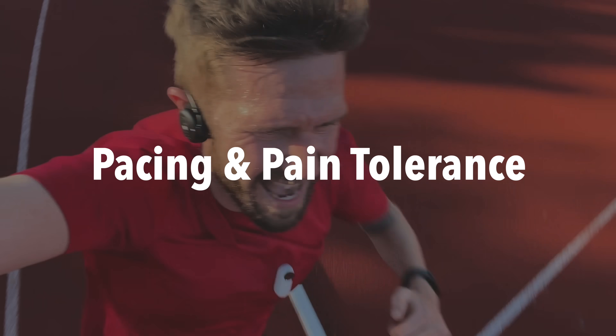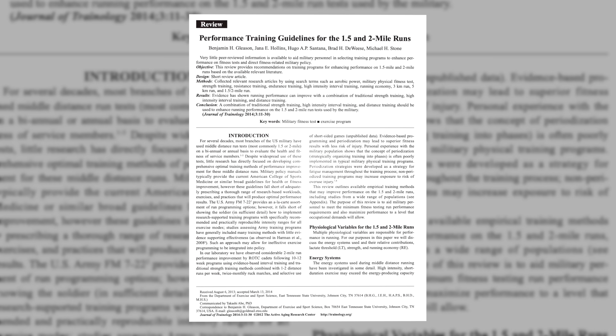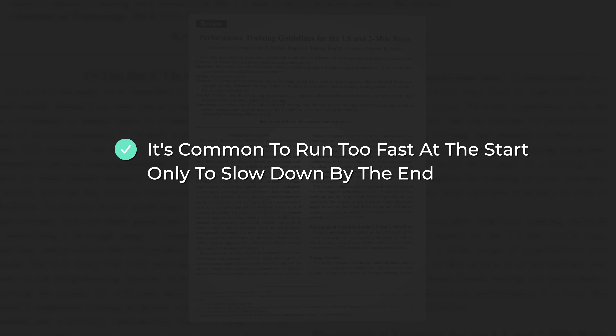Now, before we bring all of this together into a weekly schedule, we first need to discuss the fifth and final thing that will make or break your mile: pacing and pain tolerance. Have you ever gone for a run, felt amazing, and then started out way too fast, only to completely burn out by the end? You're not alone. This review from 2014 found that even in military fitness tests, it's common for people to sprint out of the gate, only to slow down dramatically and have a tough time holding on. This usually happens because we're excited, nervous, or feel pressured to perform. So what's the smart way to pace your run?